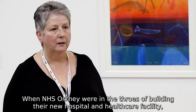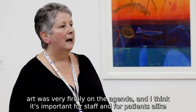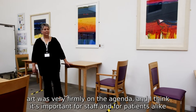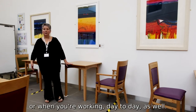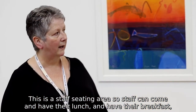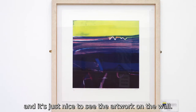When NHS Orkney were in the throes of building their new hospital and healthcare facility, art was very firmly on the agenda. I think it's important for staff and for patients alike to have something else to focus on when you're walking through the hospital or working in your day-to-day as well. This is a staff seating area, so staff can come and have their lunch and breakfast, and it's just nice to see the artwork on the wall.